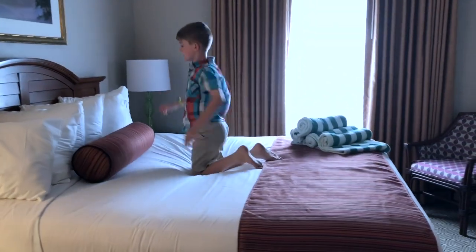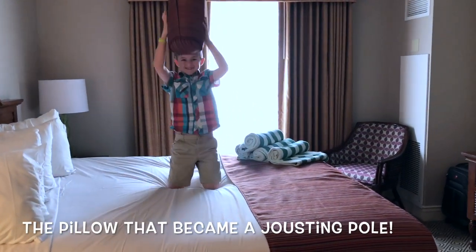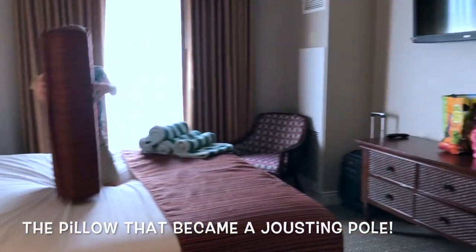Whoa — huge bed! There's a decorative bronco on it. It's a punchy bun!